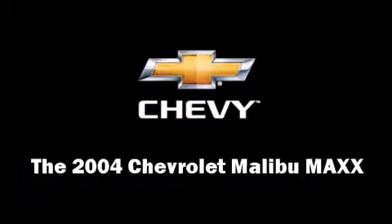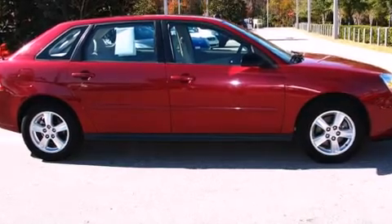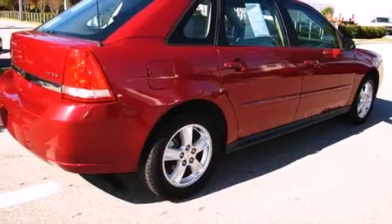Here's a great deal on a 2004 Chevrolet Malibu MAX. It features an automatic transmission, front-wheel drive, and the 3.5-liter six-cylinder engine.